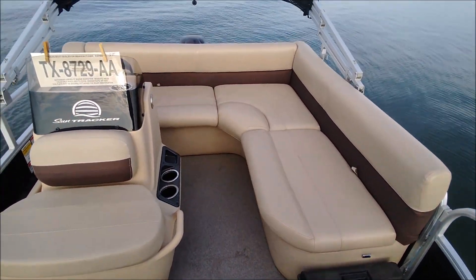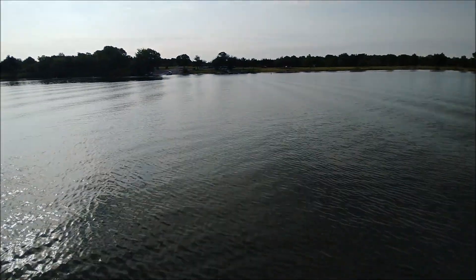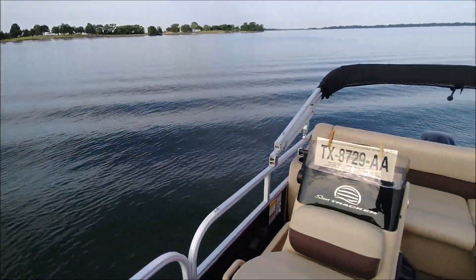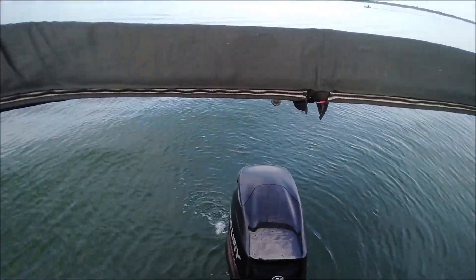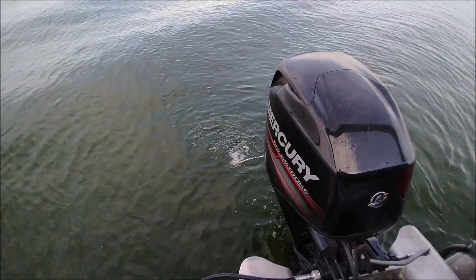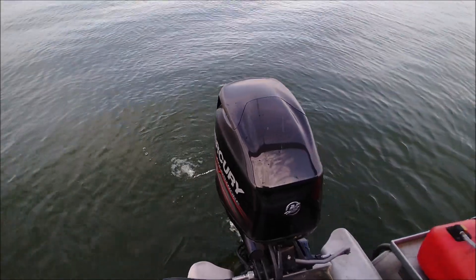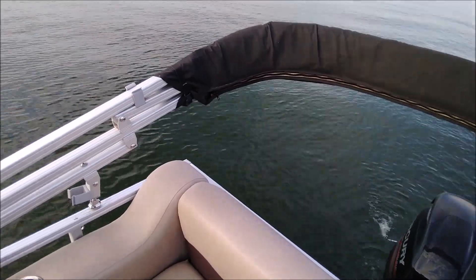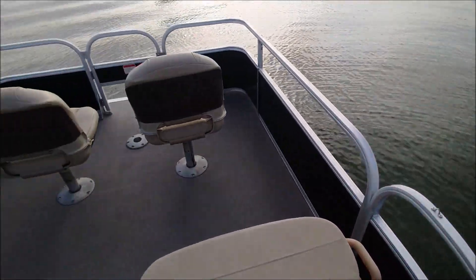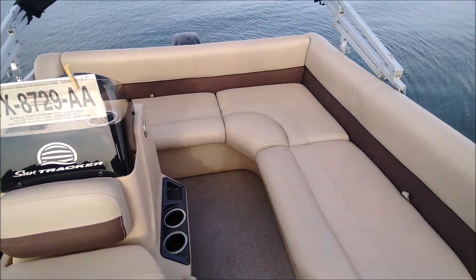The seats are perfect — no weather damage. It's a beautiful day. We'll take a spin and show the motor here running at idle, shooting a strong stream of water at the check valve, just purring.